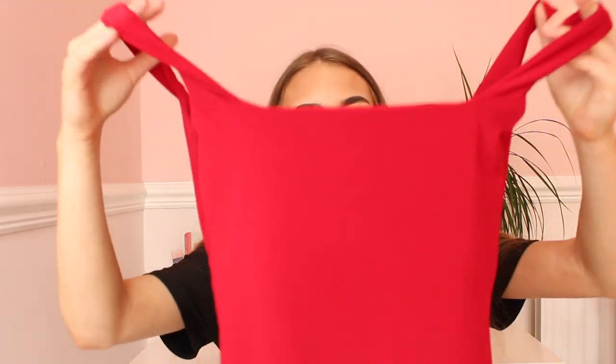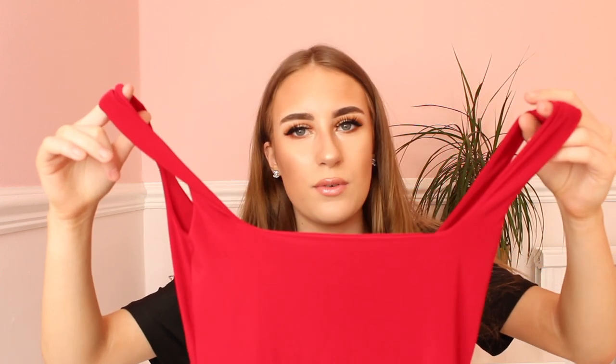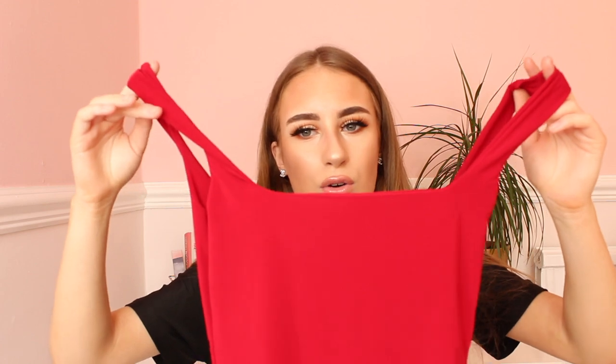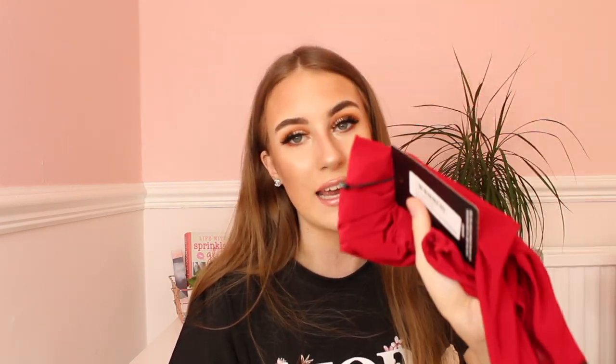This lovely bodysuit was £12. It's called the Red Second Skin Square Neck Sleeveless Thong Bodysuit. They have it in all sorts of colours — red, navy, bright pink, a lovely coral colour, and a light pink. They do have a range of colours if you want to buy one. £12 is not too bad, and honestly it's unreal.